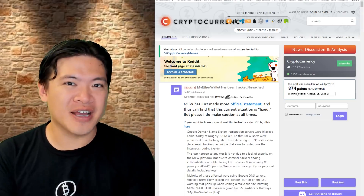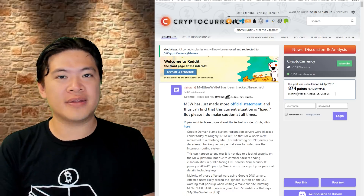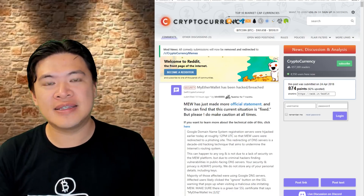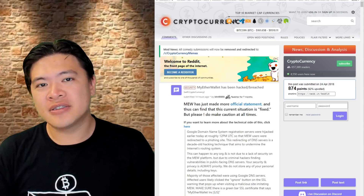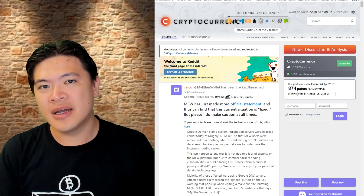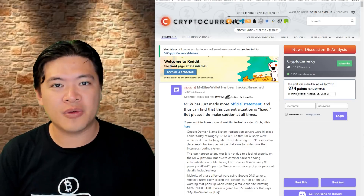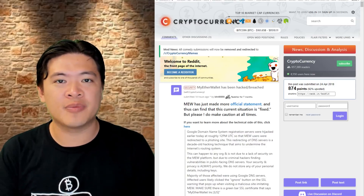Hey everyone, this is quite an urgent episode that I'm pushing out and I'm going to talk about what happened with MyEtherWallet yesterday in relation to the DNS level hack. I'm going to talk about how this hack plays out and then whether it's safe or not to use MyEtherWallet and some tips on how you can protect yourself.